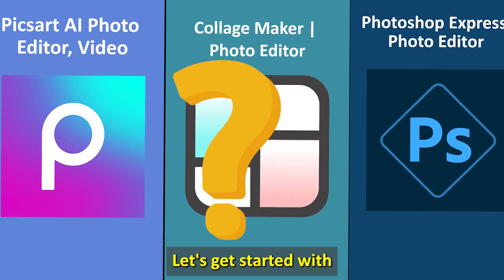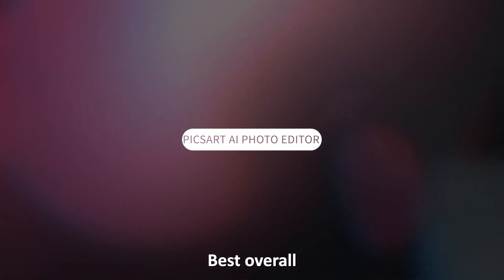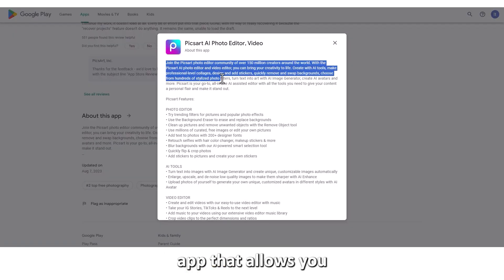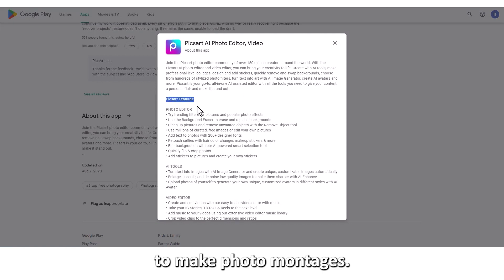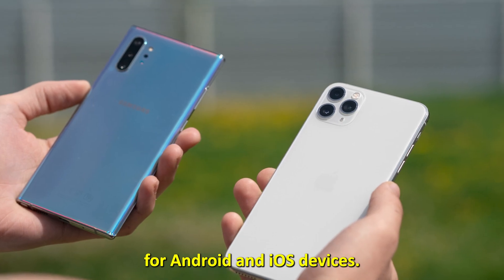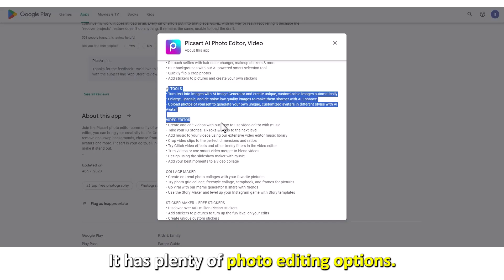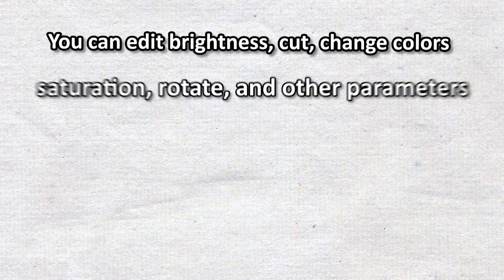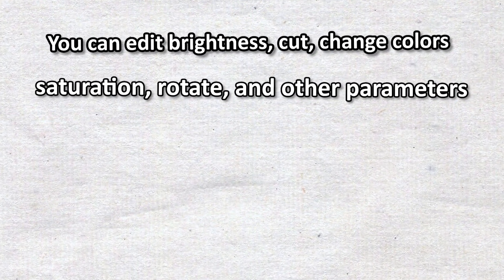Let's get started with PixArt AI Photo Editor — Best Overall. PixArt AI Photo Editor is a well-known app that allows you to make photo montages. This app is free and is available for Android and iOS devices. It has plenty of photo editing options. You can edit brightness, cut, change colors, saturation, rotate, and other parameters.